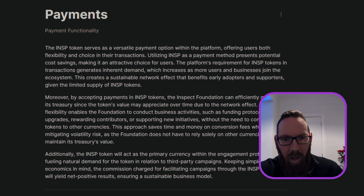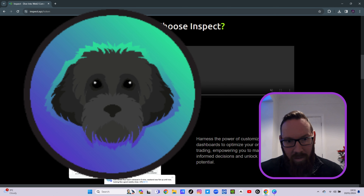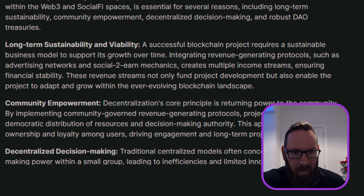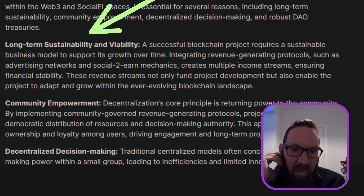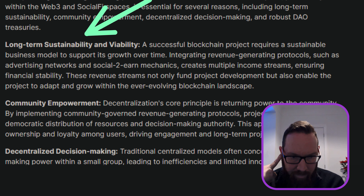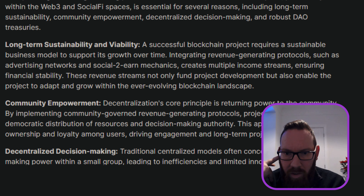This creates a sustainable network that benefits early adopters — though I'd say that's more bearish than bullish in my opinion. The maximum supply is 1 billion tokens, which isn't a massive max supply — for comparison, Myro also has a 1 billion max supply. Long-term sustainability and viability require a sustainable business model, and the success of the blockchain project depends on supporting its growth.